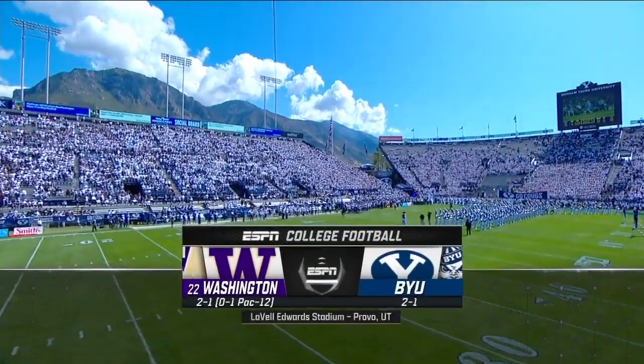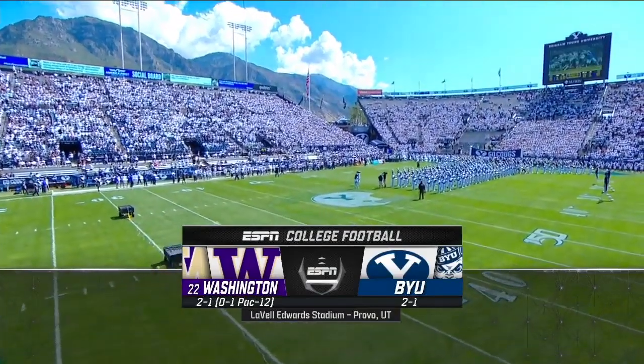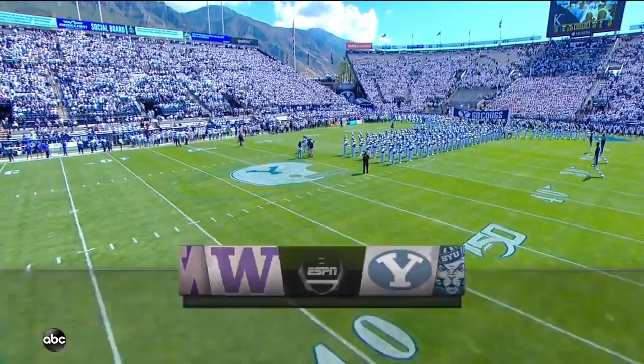Outside of the Rose Bowl, is there a more picturesque setting in all of college football? It's 2-1 versus 2-1, Washington here to take on BYU.